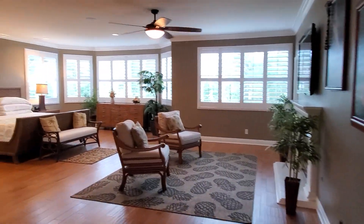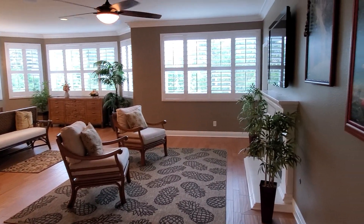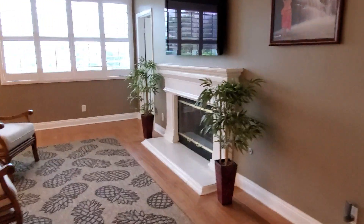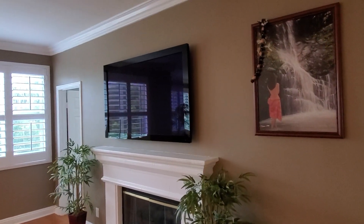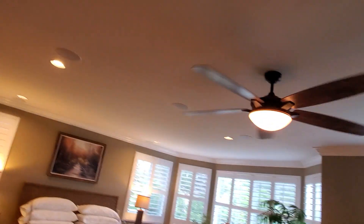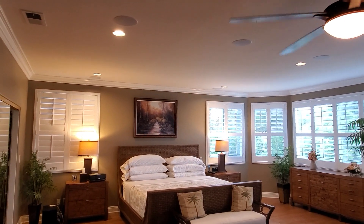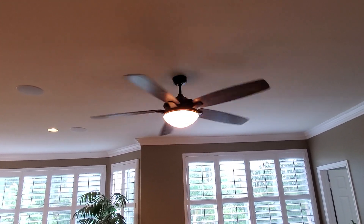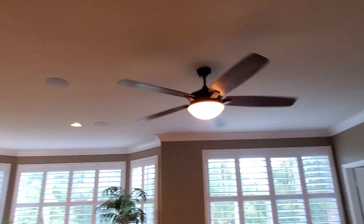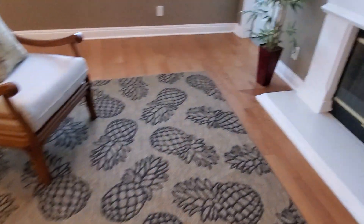Through this double door we have the master bedroom. The size is just outrageous — it's so huge. It's got a fireplace with a beautiful mantle, a TV mount, and a 5.1 surround sound system at the ceiling so you can watch a movie in this room too. There's a very nice ceiling fan, crown molding, shutters everywhere, and high quality wood floor.